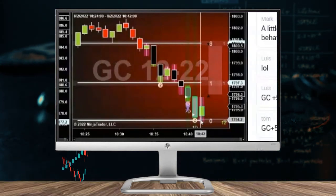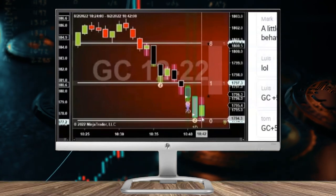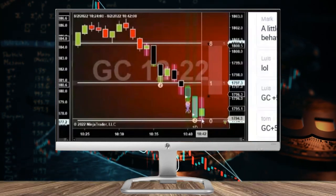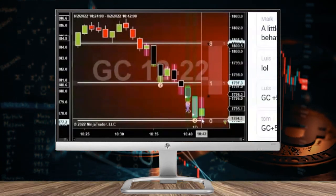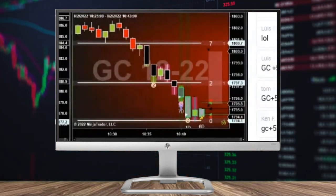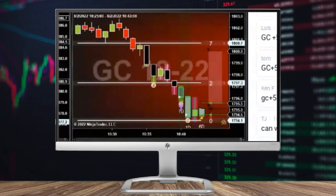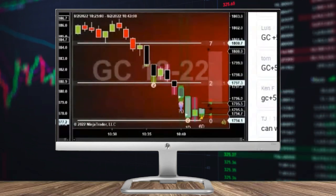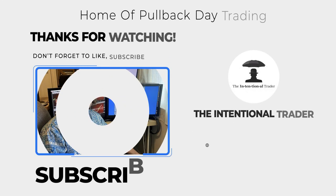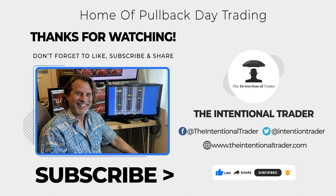This bar opened just above this support but actually backed up a little bit, so chances are you could have gotten a fill in here — got your buy order in here — and then straight up to target. We'll see you next time.